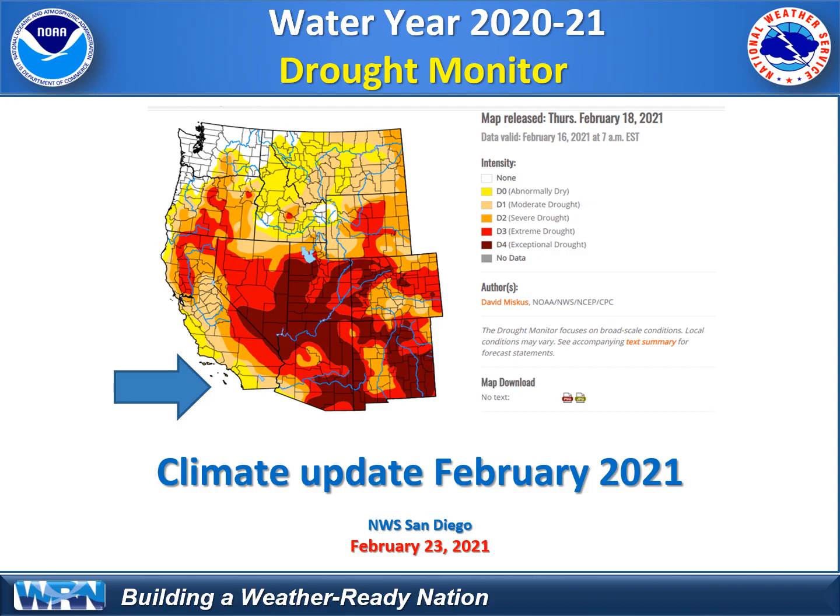Hi everyone, thanks for tuning into this latest climate update. Here we are in February 2021. We are more than halfway through our water year 2020-2021, so I wanted to provide you with an update.